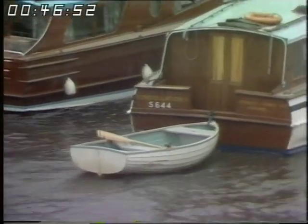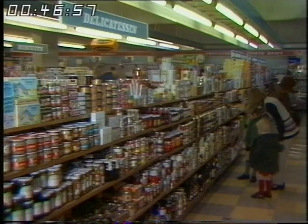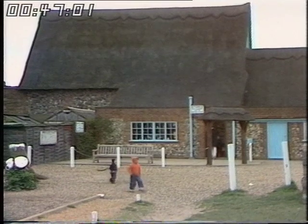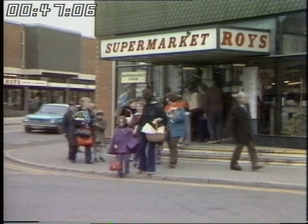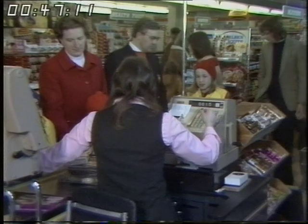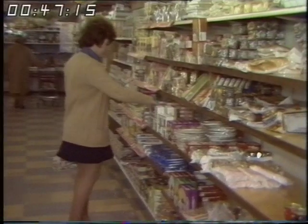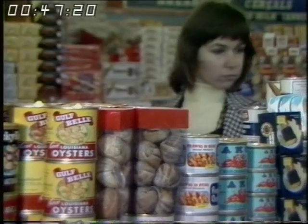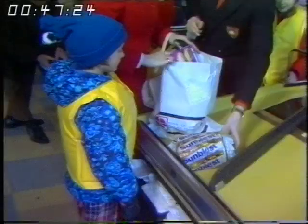Cutlery and crockery are all provided, and so too are linen and blankets. But there is one other very sensible extra - a dinghy, which gives you that much more independence on the water. You can restock with groceries at village shops all around the broads, some just a few yards from the water, but there are none quite as impressive as the one in Wroxham, claimed to be the biggest village shop in the world. Seventy years ago when they opened, they did less than £15,500 of business a year; today the figure is more than a million and a half.